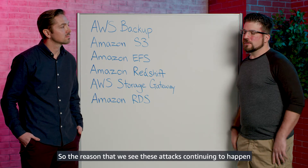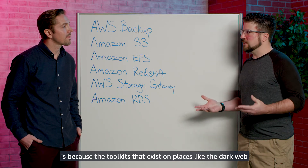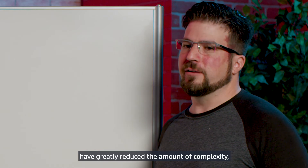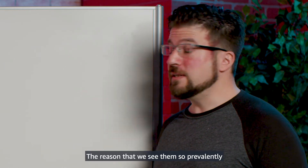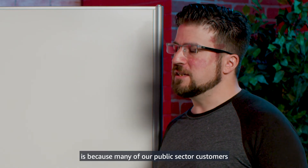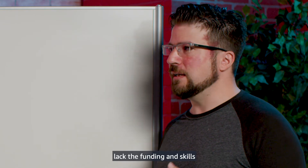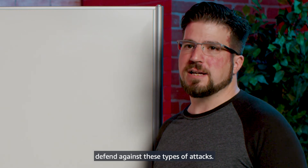That's a great question. The reason that we see these attacks continuing to happen is because the toolkits that exist on places like the dark web have greatly reduced the amount of complexity, time, and skill required to deploy these. The reason that we see them so prevalently in our public sector customers is because many of our public sector customers lack the funding and skills and, quite frankly, the ability to defend against these types of attacks.